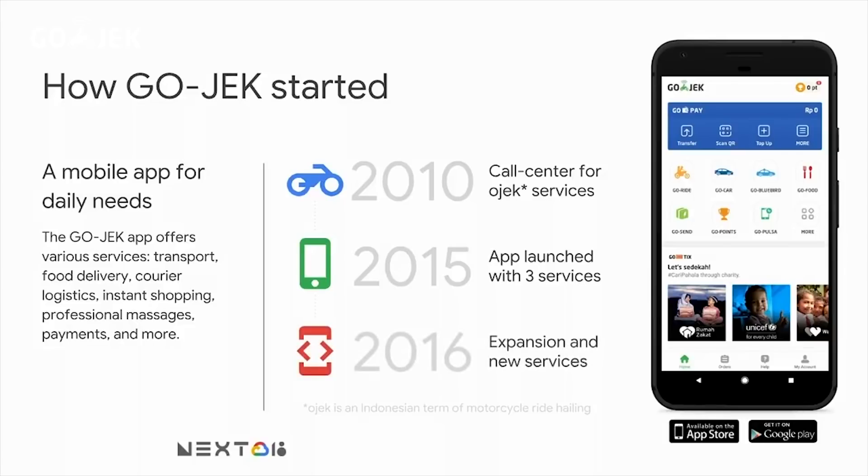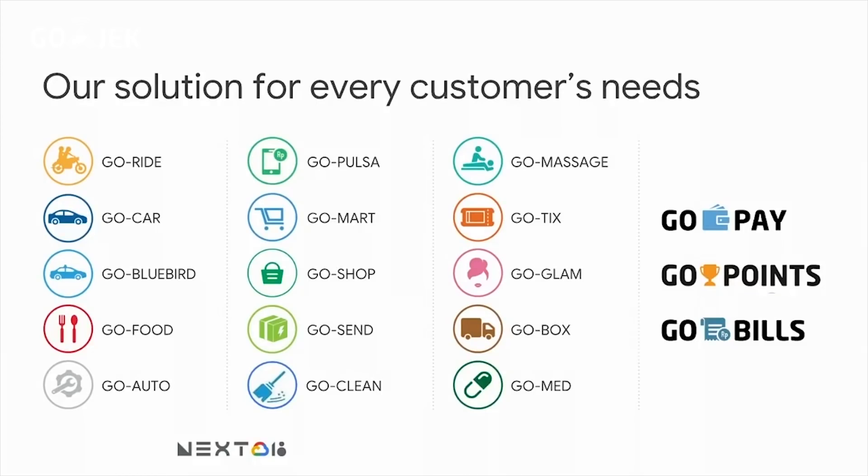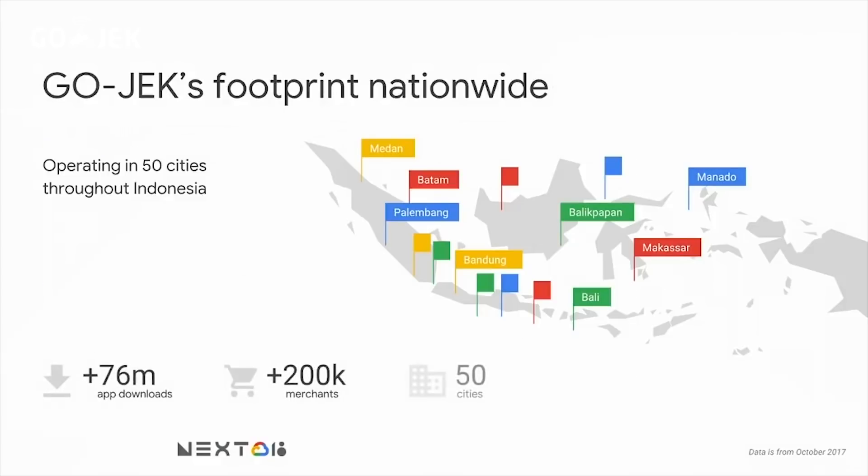In 2016, Gojek expanded to 50 big cities in Indonesia and created new services. This is our application and our services by now — we currently have 18 products serving very different needs. Currently we have 1 million drivers who completed 3 million trips per day, our application has been downloaded more than 76 million times, and we have more than 200,000 merchants in 50 big cities in Indonesia.